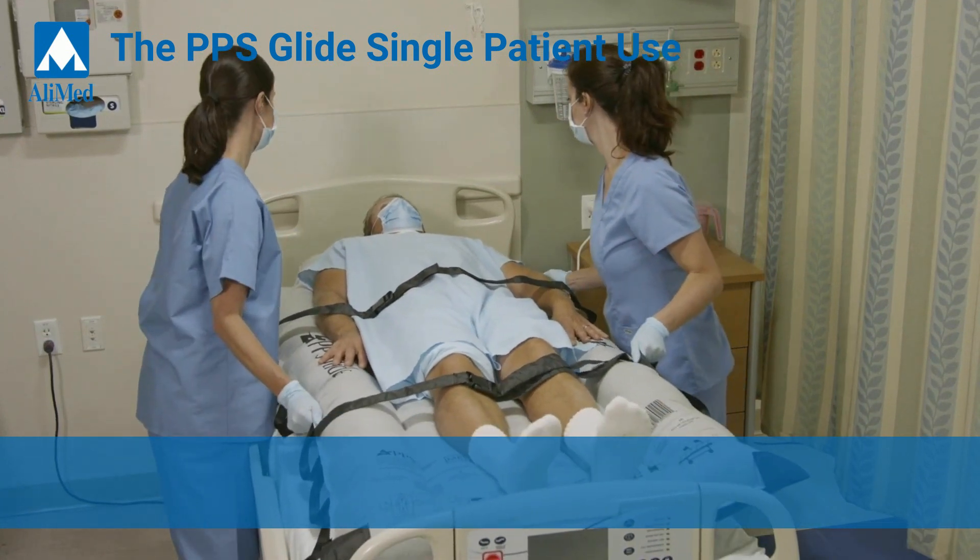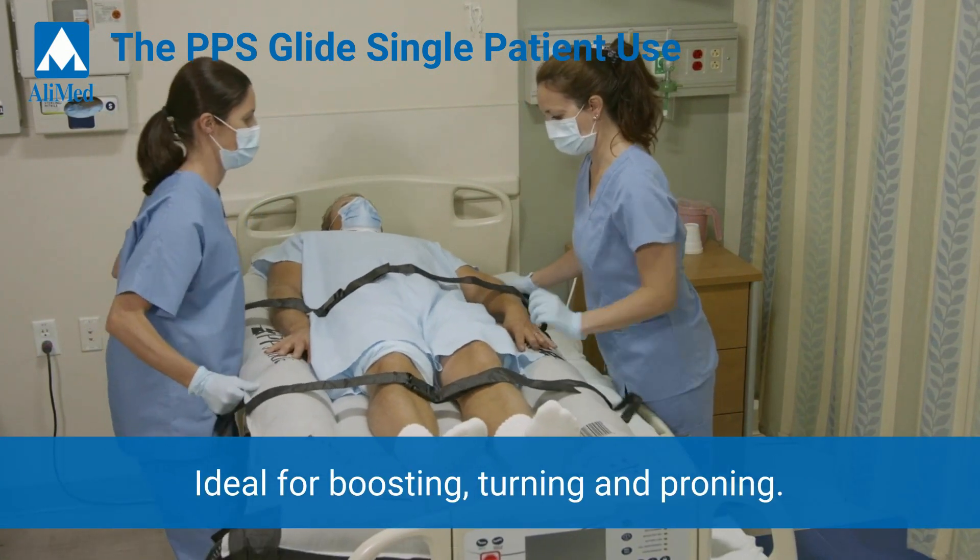The Glide is also useful as a repositioning aid for boosting, churning, and proning.